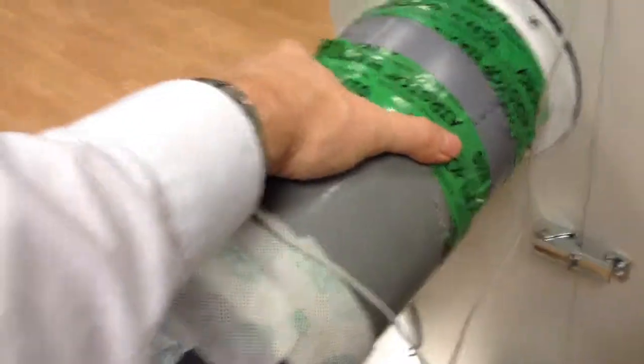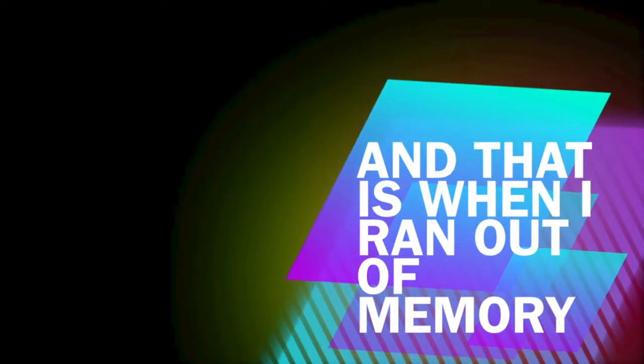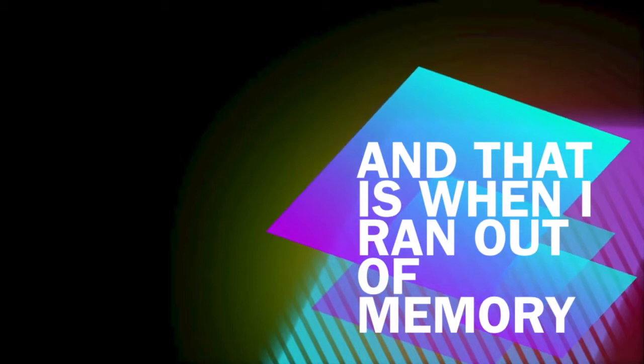This is the intake into the ERV, and this is the outtake. This air here is almost 19 degrees Celsius warm — and it was minus 26 just two seconds ago. This is the performance.